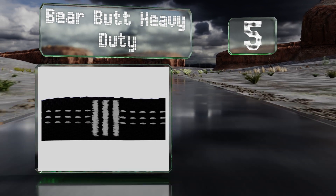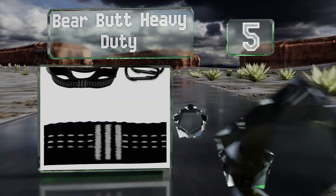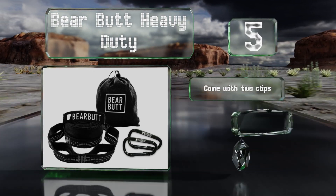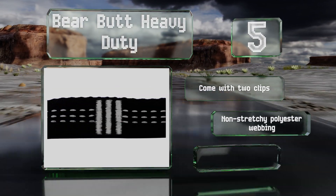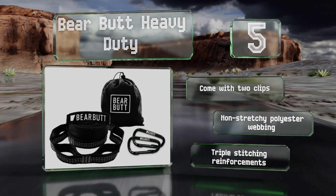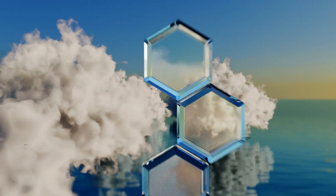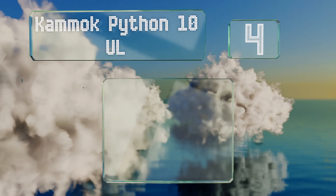Halfway up our list at number five, outfit your back porch or garden with the Bare Butt Heavy Duty and you'll be chilling in no time. Each is equipped with 20 loops for a versatile setup and easy adjustments, and they allow you to tie up to any anchor no matter the width. These come with two clips and are made of a non-stretchy polyester webbing with triple-stitching reinforcements.